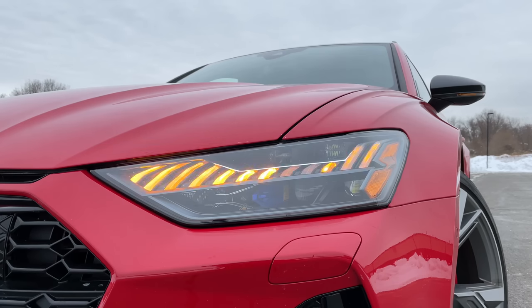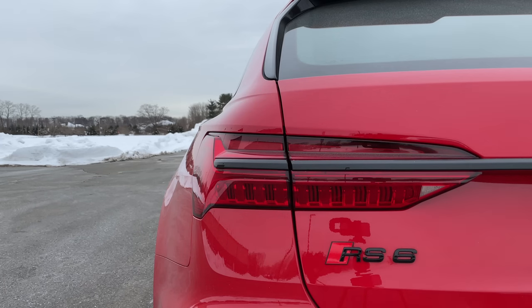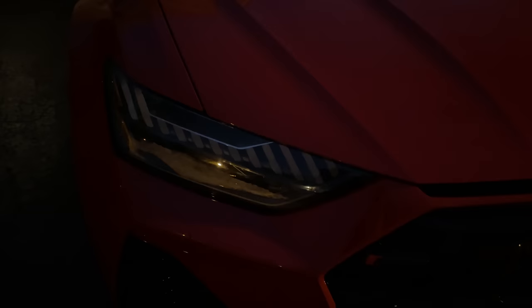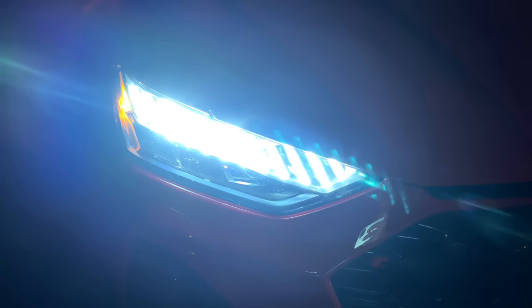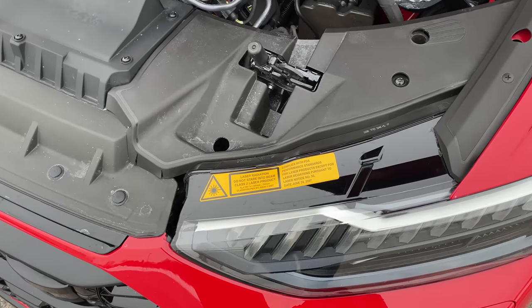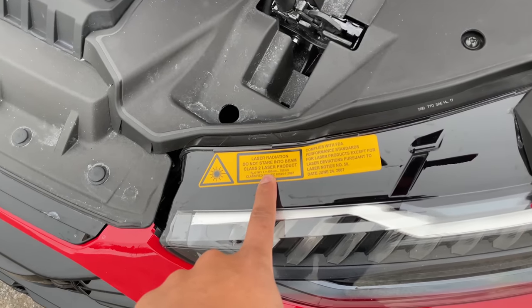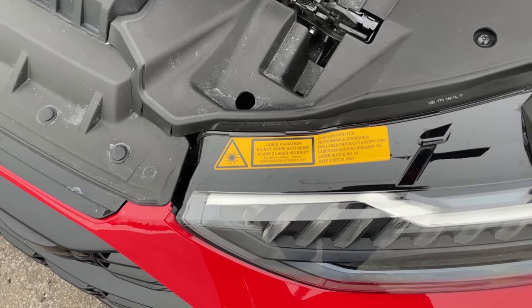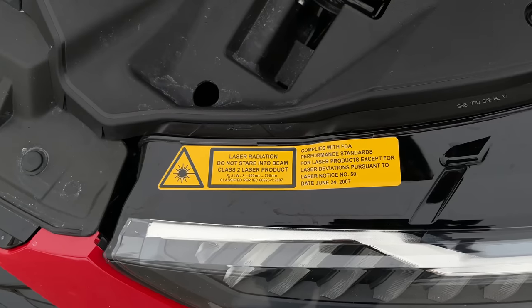Audi's lighting game is definitely one of the best in the luxury segment. On the RS6, the lights do a pretty cool animation. When you walk up and hit unlock, the lights welcome you with a cool little dance, and the same thing happens with the tail lamps. Audi's lighting game is definitely the best in the industry. Interesting note: when you pop open the hood, you'll see a warning that says 'laser radiation — do not stare into beam,' because these lights will straight up blind you if you look directly into them. That's nuts.